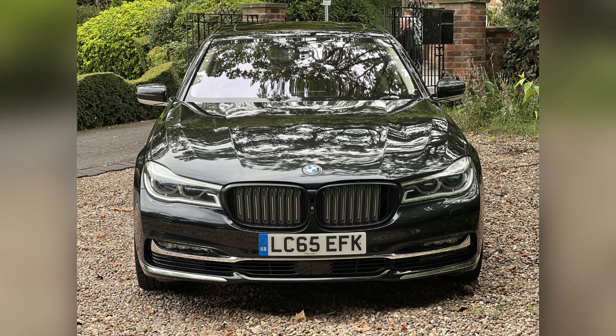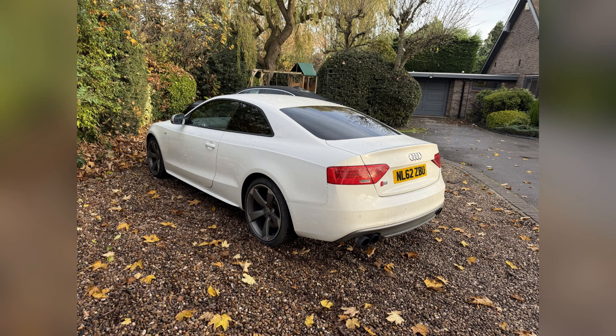The S5's Quattro feels better when putting the power down, while the 7 Series feels unbeatable when the weather turns wet or icy. But what's really going on underneath? Let's break it down, one system at a time.